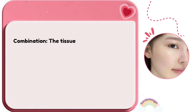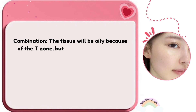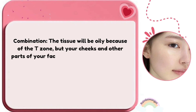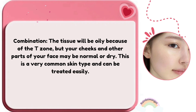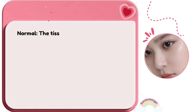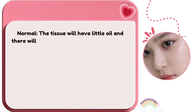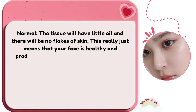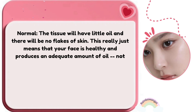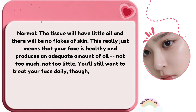Combination skin: the tissue will be oily because of the T-zone, but your cheeks and other parts of your face may be normal or dry. This is a very common skin type and can be treated easily. Normal skin: the tissue will have little oil and there will be no flakes. This means your face is healthy and produces an adequate amount of oil — not too much, not too little. You'll still want to treat your face daily to maintain its normalcy.